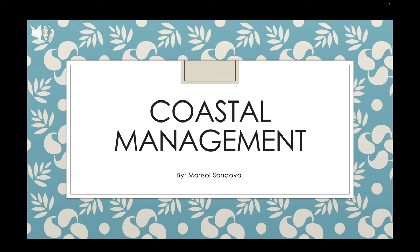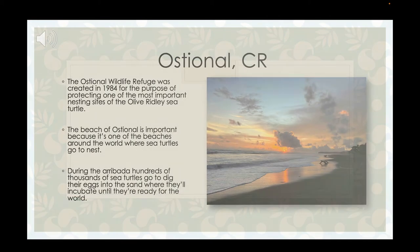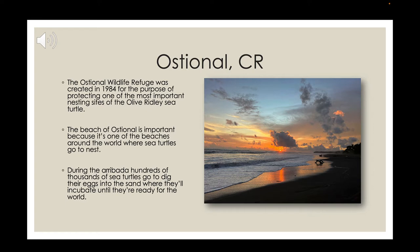I'm going to be talking about coastal management in a small town in Costa Rica called Ostonal. Ostonal is a pretty important place — it's a very small town with a very small beach, but it does have a wildlife refuge created back in 1984 with the purpose of protecting sea turtles. In Costa Rica there are five species of sea turtles that go to nest, but specifically in Ostonal there are three: the olive ridley, the leatherback, and the green sea turtle.